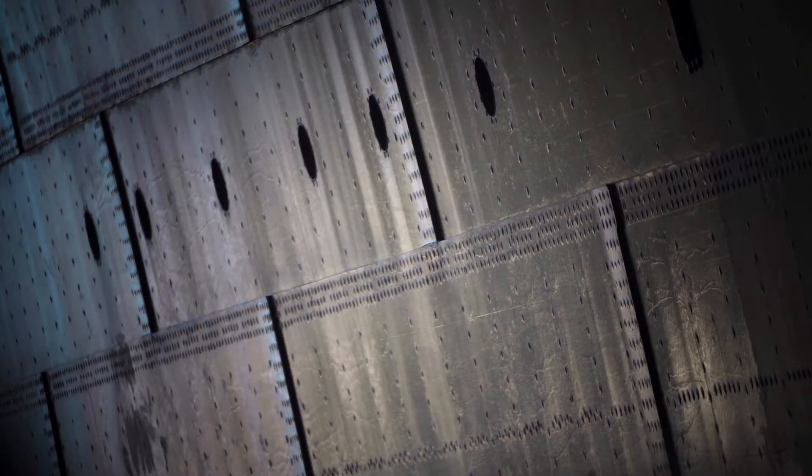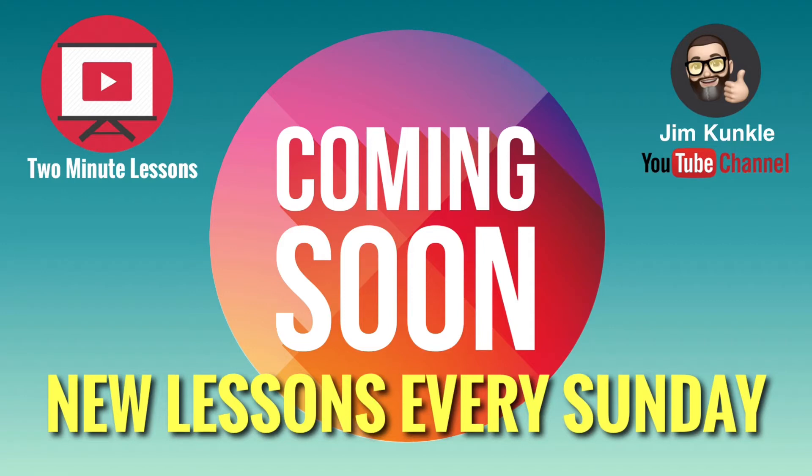This has been another 2-minute lesson. Thank you for watching. Please check back every Sunday for a new lesson.